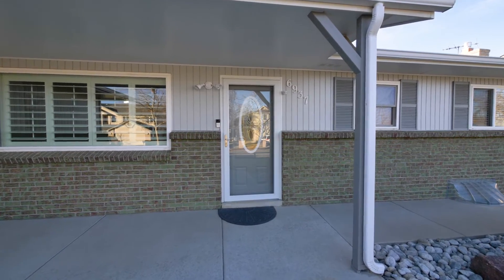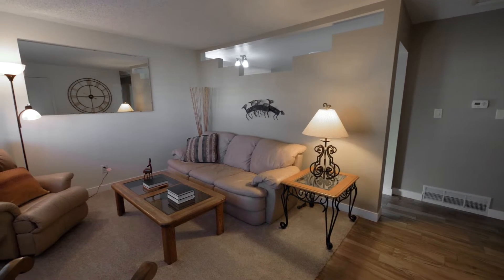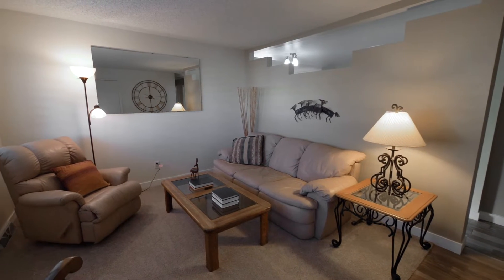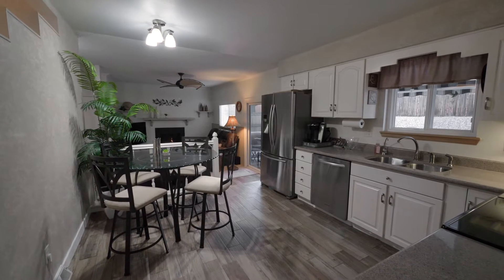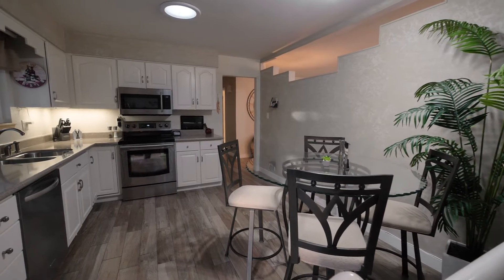Once inside this three-bed, three-bath home, you will continue to be impressed. The living room offers plenty of natural light and leads to a kitchen that has been updated with quartz countertops, stainless steel appliances, and ceramic tile floor.